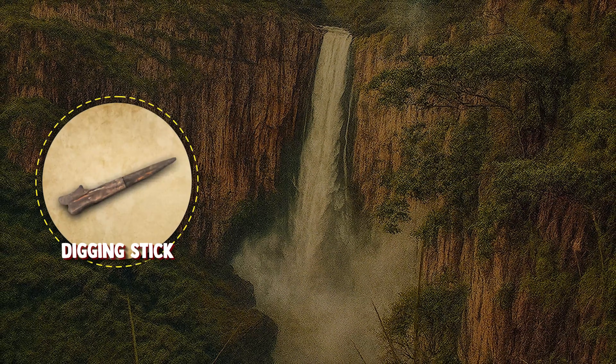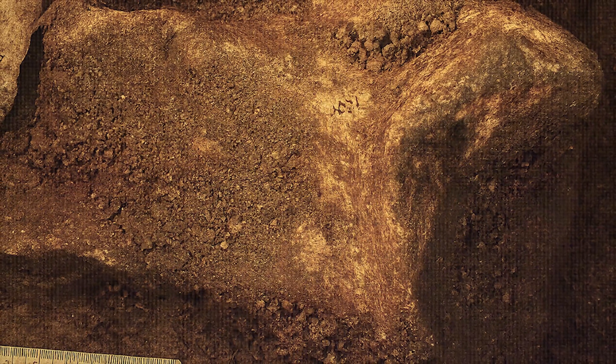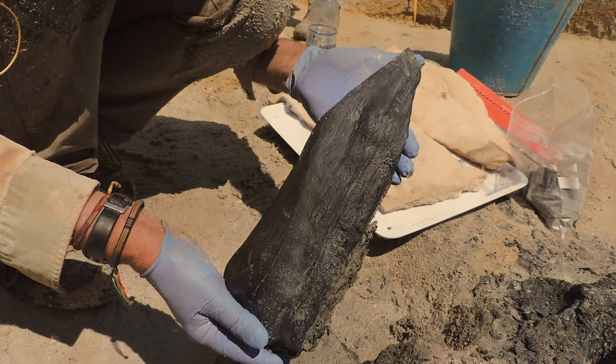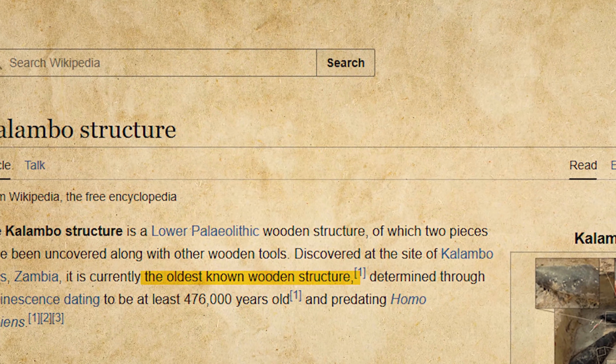Among them: a digging stick, a tapered shaft, a wedge, and the two interlocked logs. Through advanced luminescence dating of surrounding sediment, the logs were dated to nearly half a million years ago, making them the oldest known wooden structure in the archaeological record.